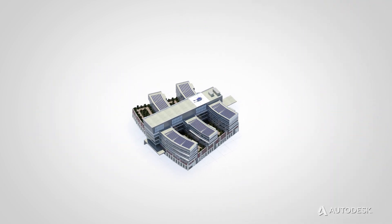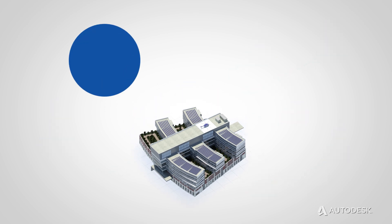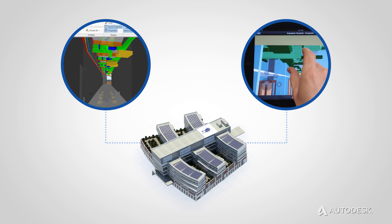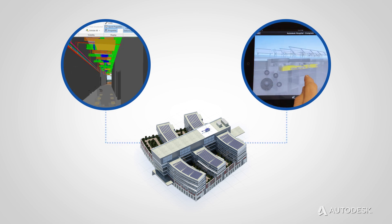BIM helps everyone working on a project to coordinate and communicate seamlessly. With all project team members working on the same building information model, knowledge transfer is streamlined. This leads to improved accuracy and reduced rework. BIM helps to convey design intent from the office to the field, reducing change orders and field coordination problems.